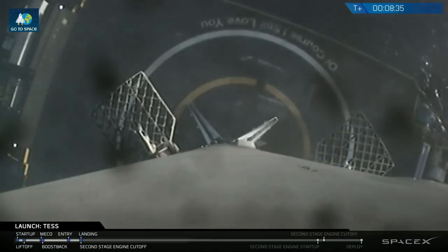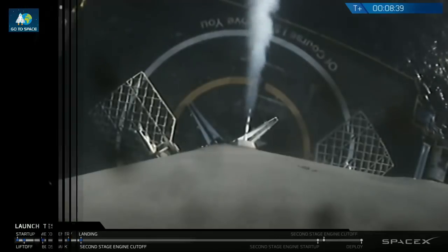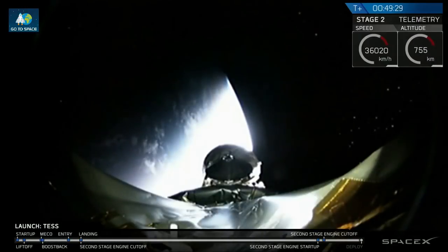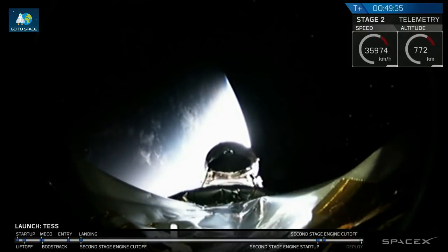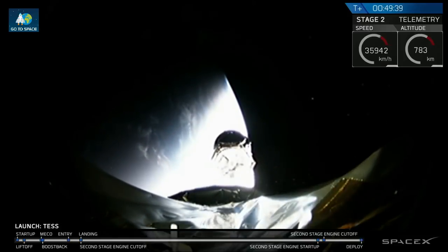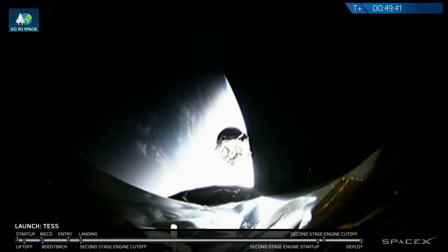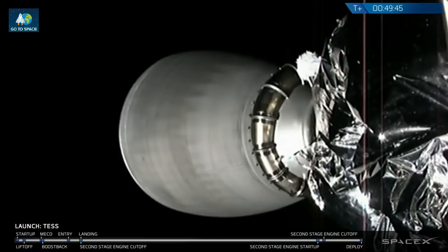This marks the 24th successful landing of a Falcon 9 first stage. That beautiful image of the Earth behind us — just one of the planets TESS is going to look at in its lifetime. We have had successful separation of the TESS spacecraft, and it's going on its mission to look at thousands of planets outside of our solar system.